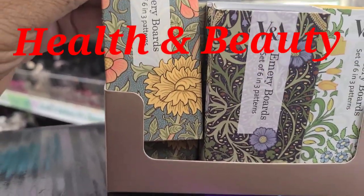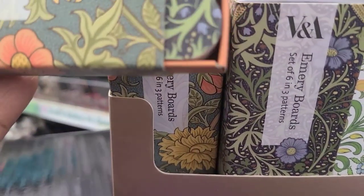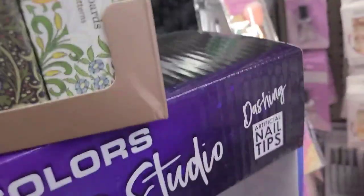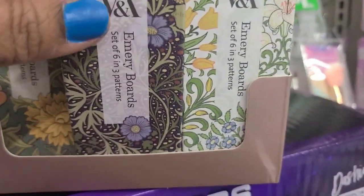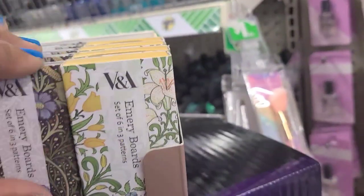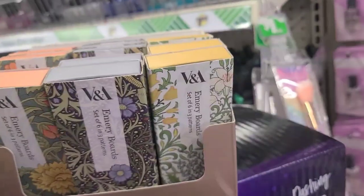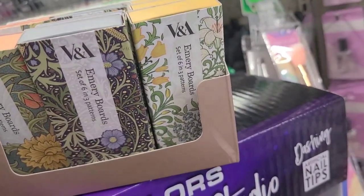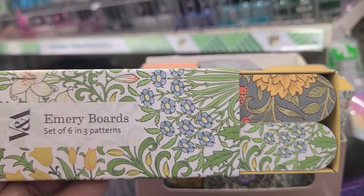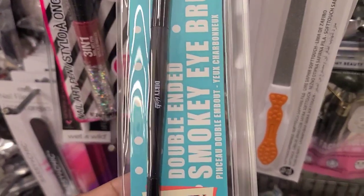The V&A emery boards come in a set of six in three patterns. Here's one pattern, and they also have a second set of six with another pattern, and then a third one as well. You just slide the package open to see them. They also have this Dirty Works double-ended brush, which is really pretty.